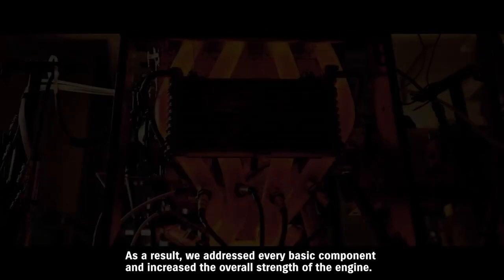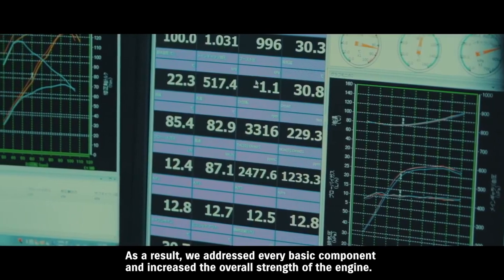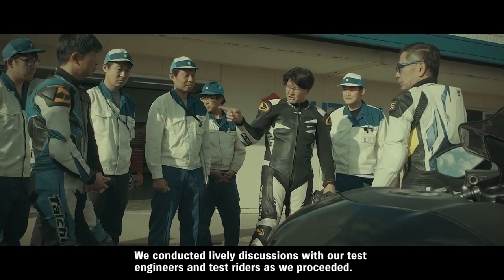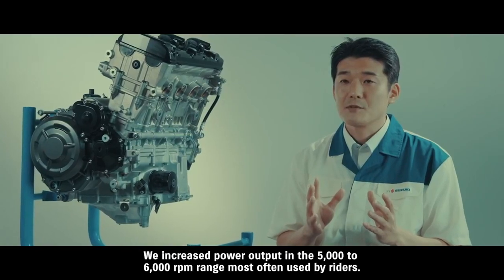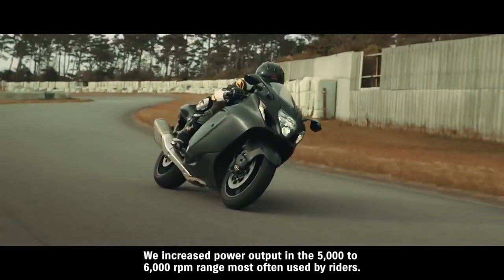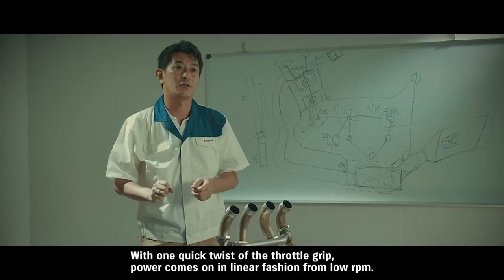There was a lot of debate with the testing team and test riders about whether we should be targeting horsepower. We focused instead on improving output in the practical range customers actually use — around 5,000 to 6,000 rpm — targeting low-to-mid-range torque, so that simply twisting the throttle produces smooth, strong pull from low revs.